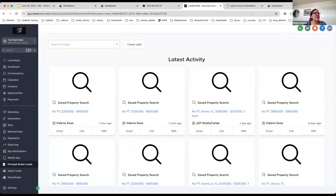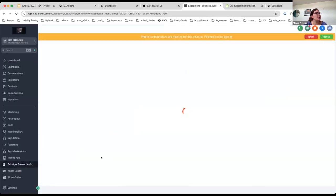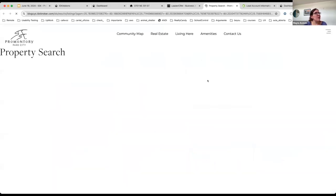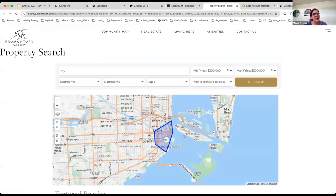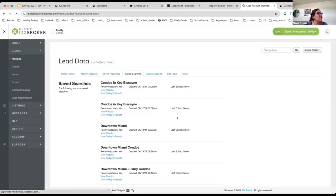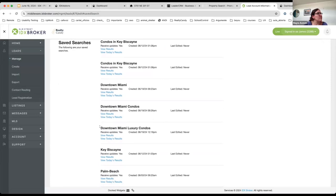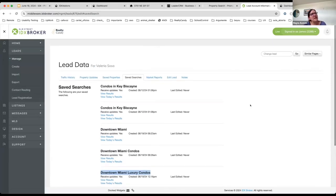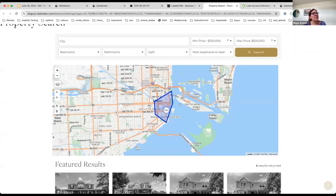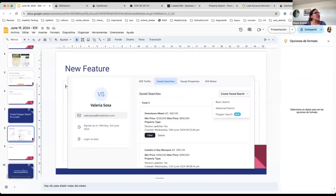The search was created for this lead. After refreshing the page, you can see the new saved search appearing on the dashboard. If I click on the link, I can see the polygon search I just created. Inside IDX Broker, we can also see this saved search on the lead's profile. We are still doing some tests, but we're happy to show you this new update so you can create different types of saved searches for your leads.